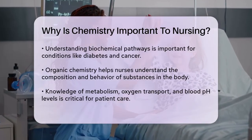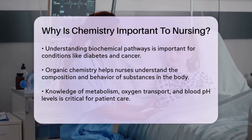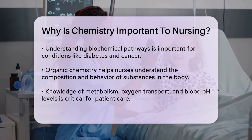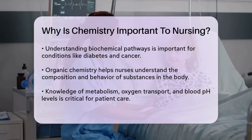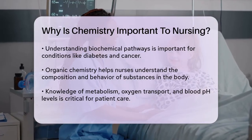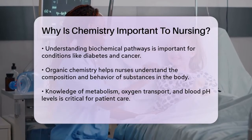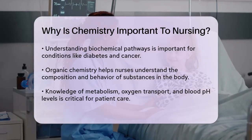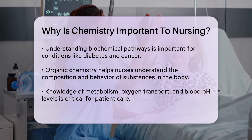Organic chemistry is also essential for nurses. It helps them understand the behaviors and compositions of substances like carbohydrates, fats, drugs, proteins, and vitamins. Nurses use organic chemistry to understand how the body metabolizes glucose, how oxygen travels through the body, and how to determine the blood's pH levels. These processes are vital for making life-saving decisions and ensuring patients receive the right treatments.